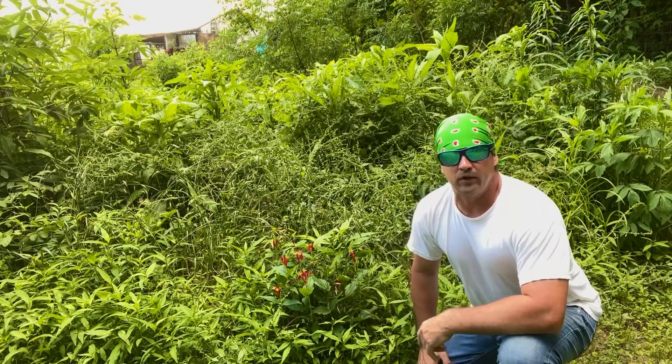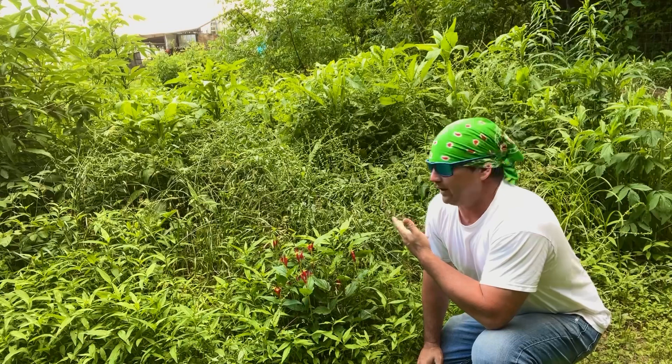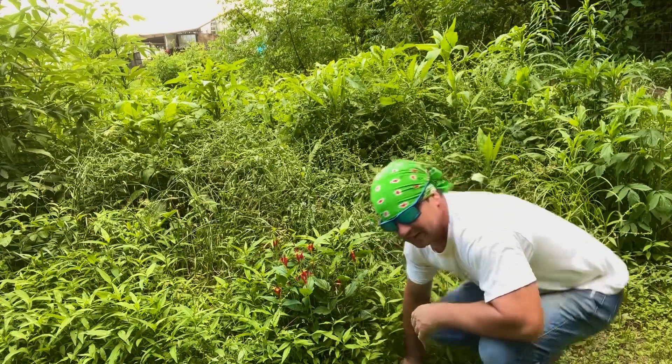Hey y'all, welcome back to Spirit of the Outdoors. Today I wanted to talk to you a little bit about a medicinal plant. I showed you around some of my medicinal plants that are growing — stuff that I have transplanted in the last two years building this medicinal garden.